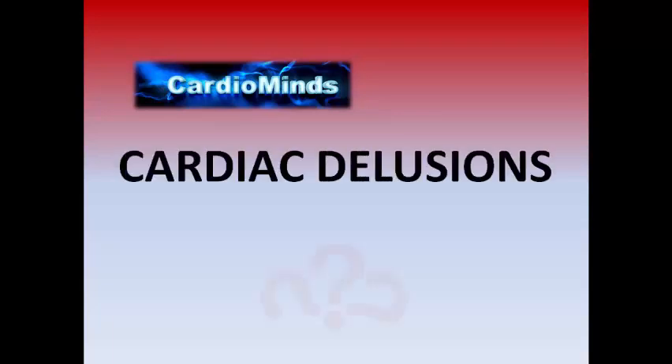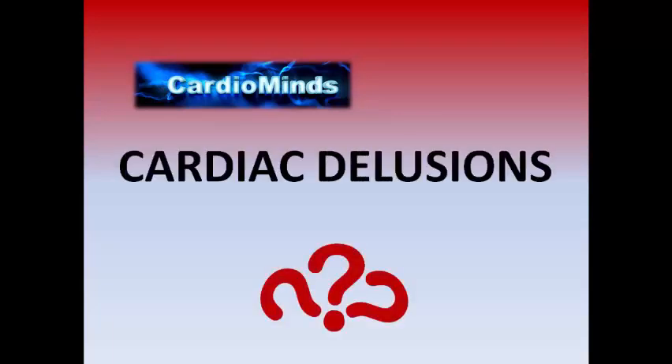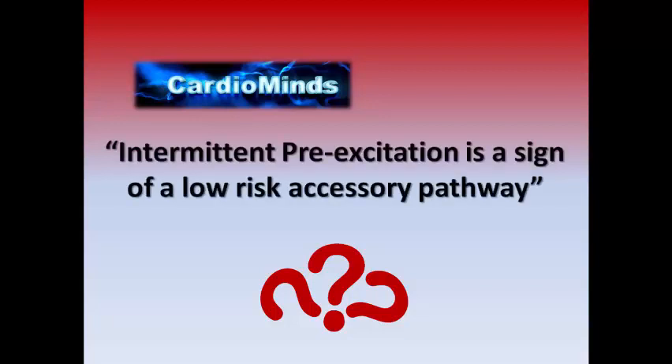Welcome to Cardiac Delusions. Let's see our quote today: 'Intermittent pre-excitation is a sign of a low-risk accessory pathway.' Is that true or false?